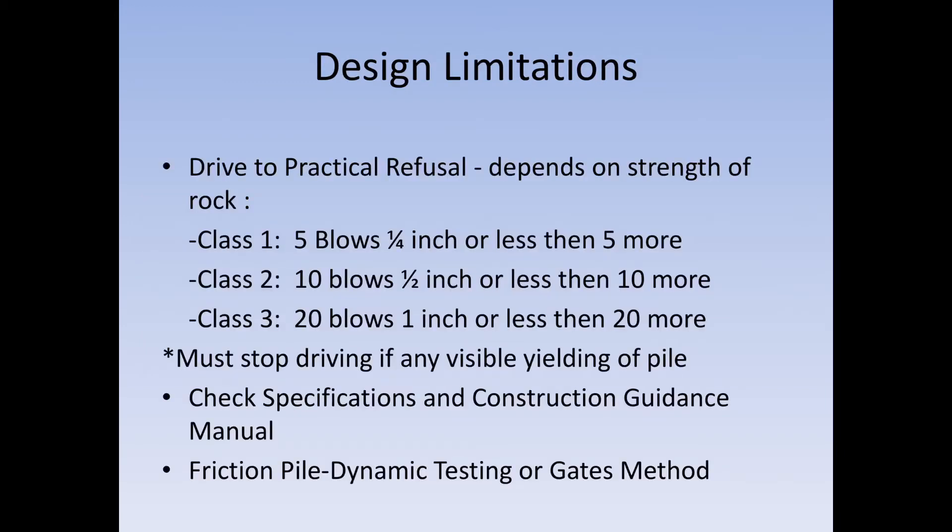The 10 blows and half inch criteria is case class two. There are different classes for practical refusal based on the rock you're in. These are in the new spec book in section 604, and your plans will call out which class. If it just says 'class two' in your plans, go back to section 604 to look it up. You must stop driving if any visible yielding of the pile occurs — if you see it yielding, stop right then and check the specifications in your guidance manual.